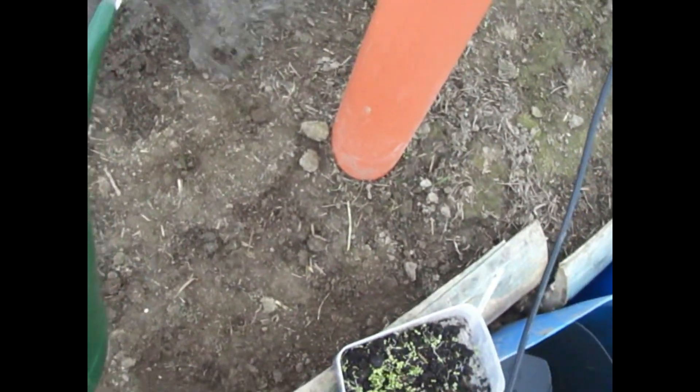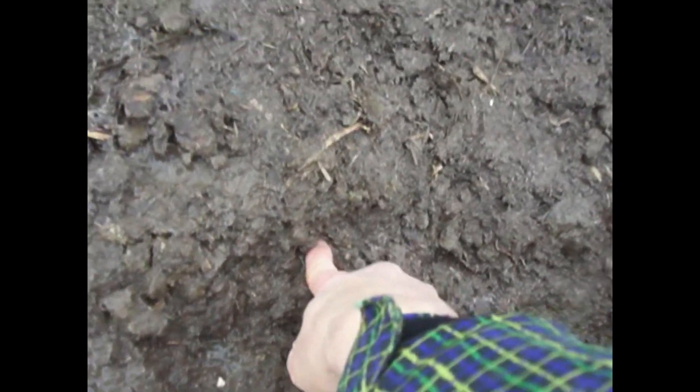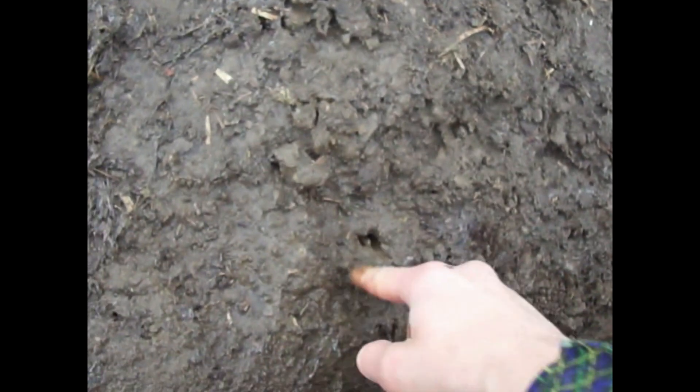Seeds are inside the holes. We will now just cover them and water them, and we will wait and see how they grow. The hole is nicely watered down. Just push down the seeds which came up, like this. There is also one seed here.